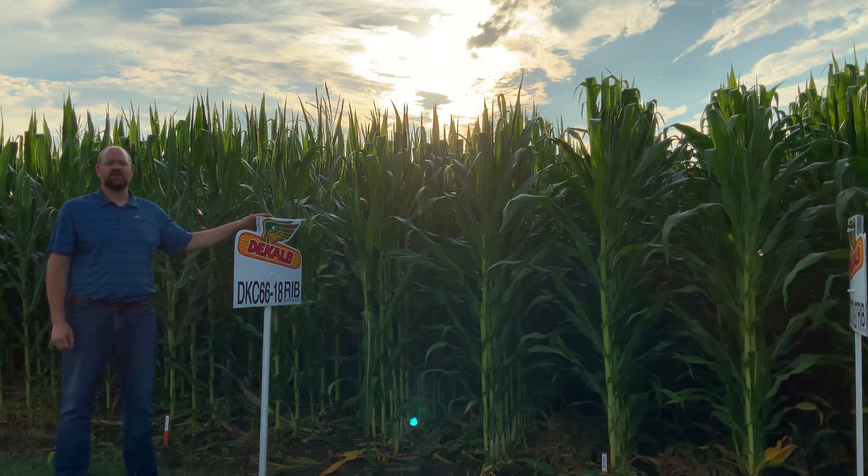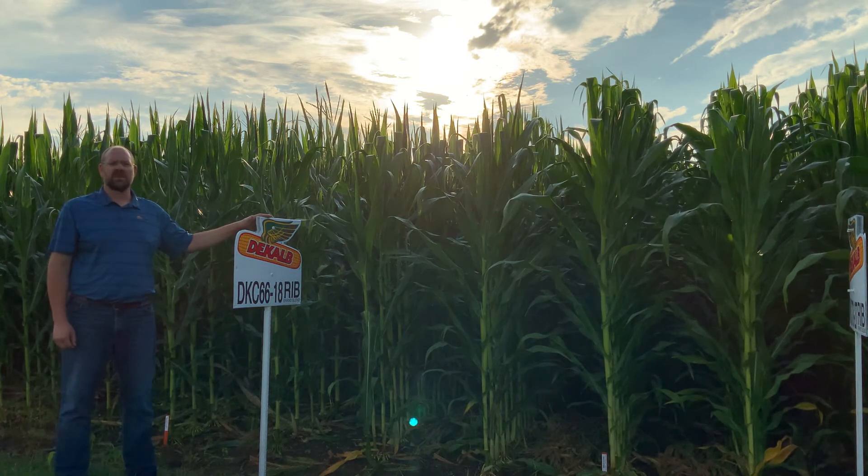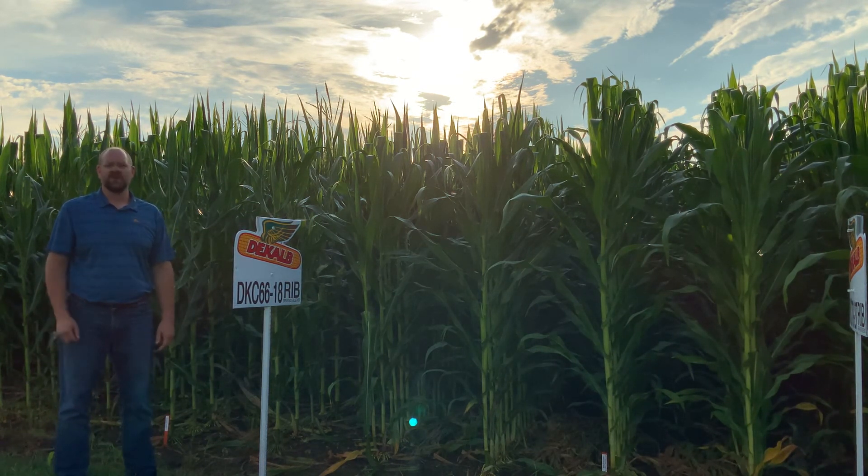As you think about positioning across your farm, make sure and remember DKC 6618. If you're looking for a Smart Stacks on a corn-on-corn acre, we also have this product in a Smart Stacks, which is DKC 6617.